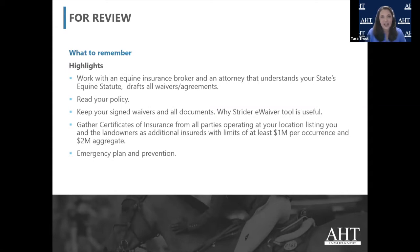Then you need to actually keep all those documents. That's part of why I agreed to do this webinar. I learned about Strider and then I learned about their e-waiver tool, and I was blown away. This is a game changer. This truly changes the future of lawsuits in the equestrian community — it protects the entire equestrian community. Because step one, you worked with an attorney and an equine insurance person. You've done everything right.